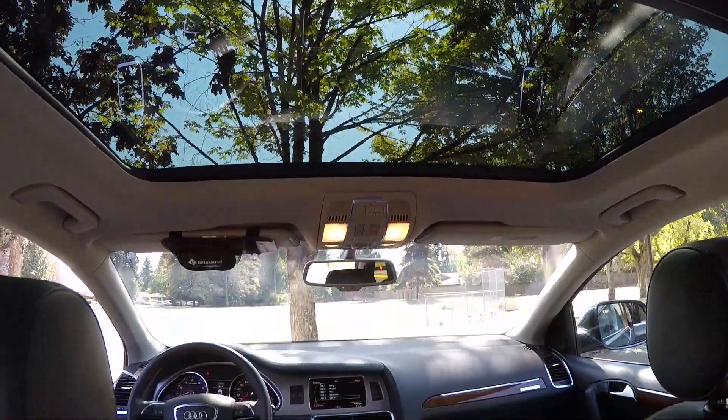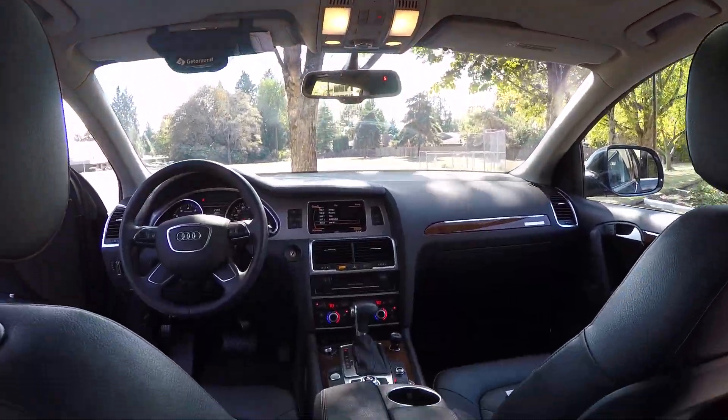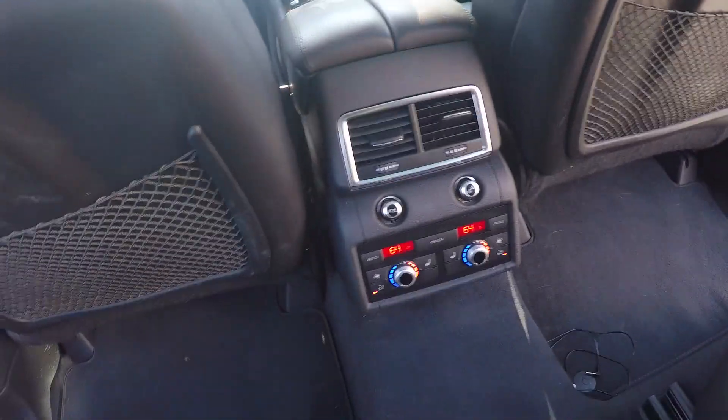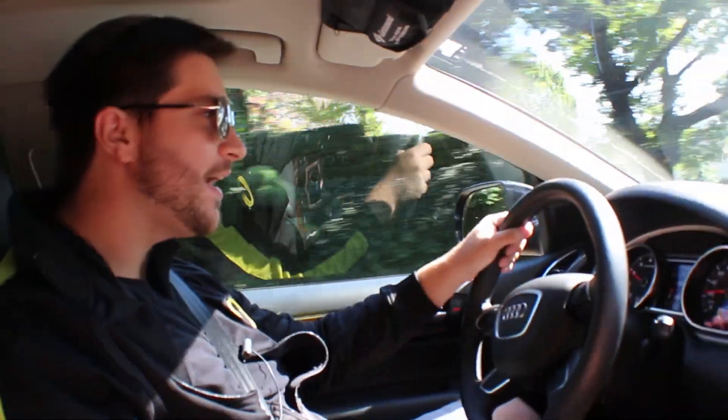MSRP on this thing is about 50K, and it looks it. I'm going to be honest — it looks like it's worth the money. A lot of times you'll pull up in a new vehicle to one of your friend's houses, and they'll ask you how much you paid for it, and they'll give you that Derek Rose's kid's face — that look — and they're just like, I don't think you should have paid that much. This thing looks like it's worth that.